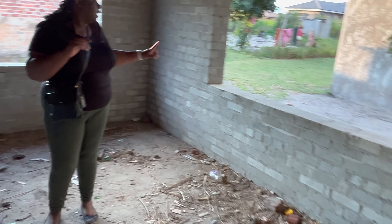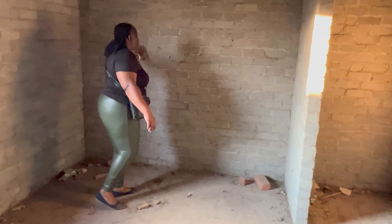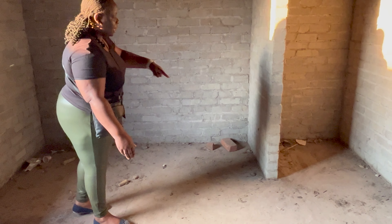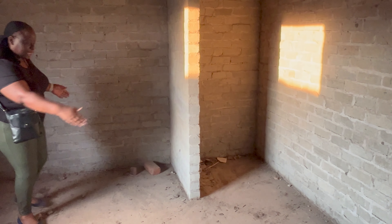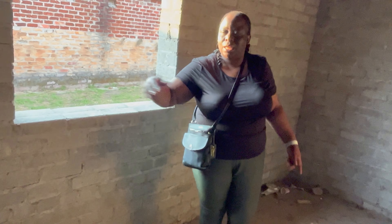Bedroom two has two windows. The plan is to move this wall back and put a door there that will lead to an en-suite — this wall is going to be knocked and moved back. Then this is the main bathroom: this wall is going to be knocked off, extended to here, and that area will become the en-suite for bedroom number two. It's big enough for a bath, a shower over the bath, and a nice bathroom.